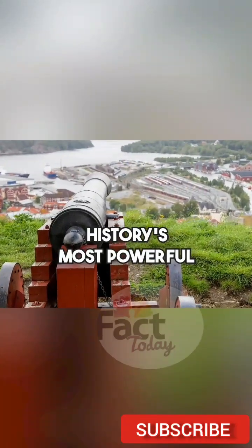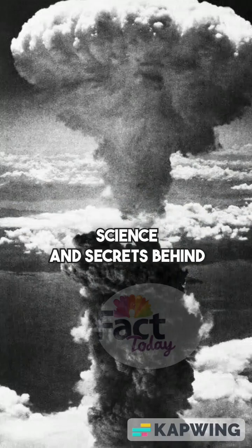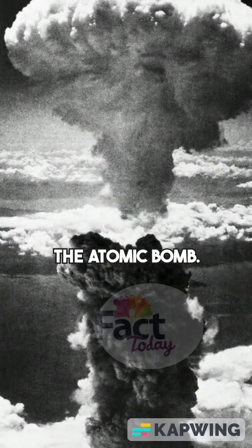Ever wondered how one of history's most powerful weapons is created? This video dives into the science and secrets behind the atomic bomb.